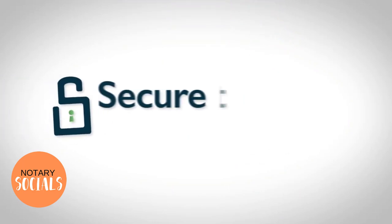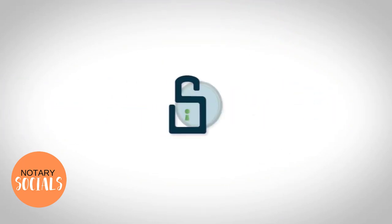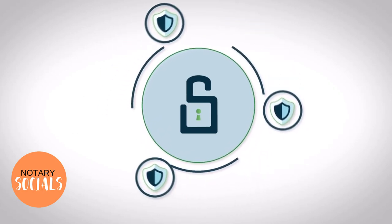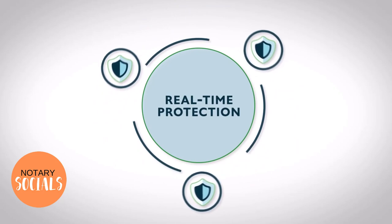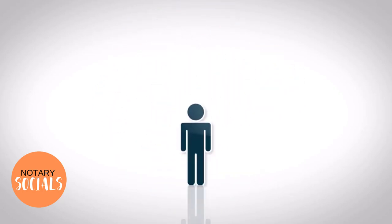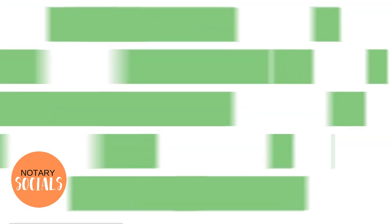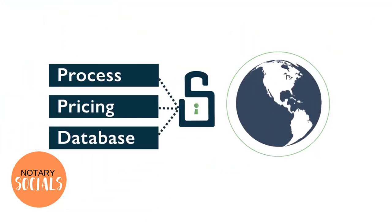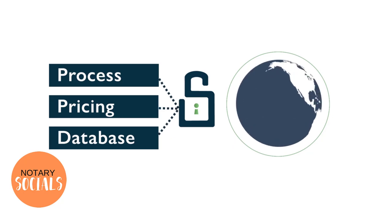But that's changing. Meet Secure Insight. Seeing the need for reliable lender protection, Secure Insight innovated, bringing transparency, uniform oversight, and unmatched real-time protection to closing tables nationwide. Our proprietary technology identifies high-risk closing agents while verifying professional, ethical, and trustworthy ones. Secure Insight's process, pricing, and proprietary database have brought mortgage fraud monitoring safely into the 21st century.